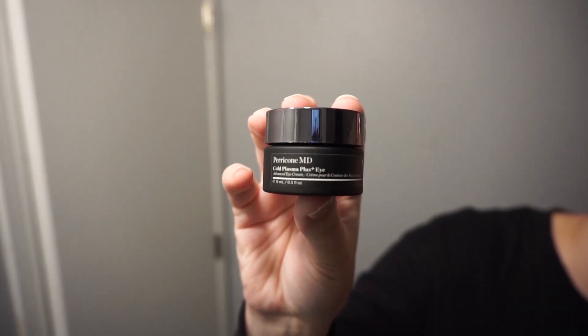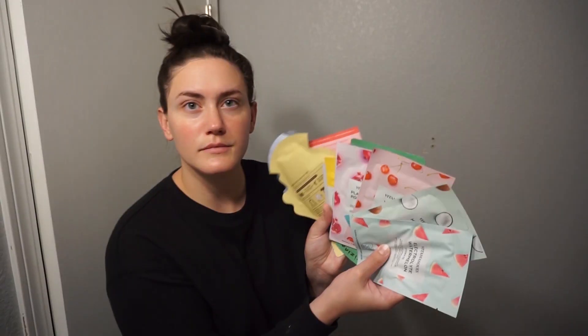For my morning eye cream I use the Perricone MD Cold Plasma Plus Eye. This is something I got in a FabFitFun box — you definitely do not need an eye cream that is this expensive. I think that hydrating eye creams are pretty much all the same unless you're getting one with something very specific in it, like caffeine or vitamin C. If it's purely for hydration, they're pretty much all the same. The Fourth Ray Beauty one I've been using for a long time is just as good and it's only $14.